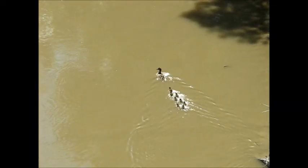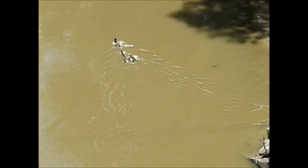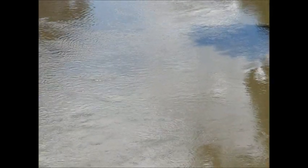These swallows all live under the bridge, and also they live in the sand banks along the river. It's a nice river, it's a clean river. By now most of the sand has dropped out, so it's just carrying the silt that will go down into the valley.